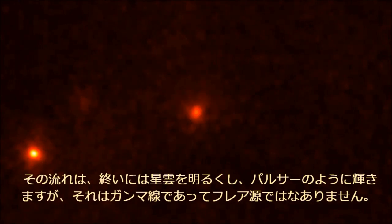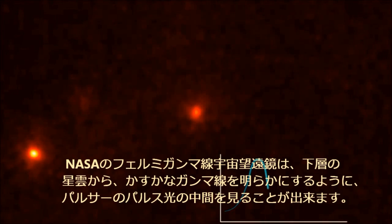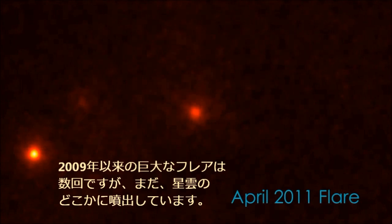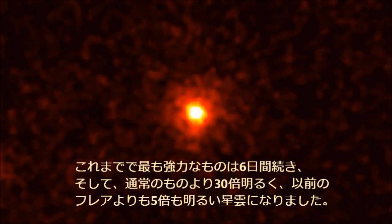But as bright as the pulsar is in gamma rays, it isn't the source of the flares. NASA's Fermi Gamma-ray Space Telescope can look in between the pulsar's brilliant pulses to reveal the faint gamma rays from the underlying nebula. Yet several times since 2009, enormous flares have erupted somewhere within the nebula. The most powerful one to date lasted six days and made the nebula 30 times brighter than normal and five times brighter than previous flares.